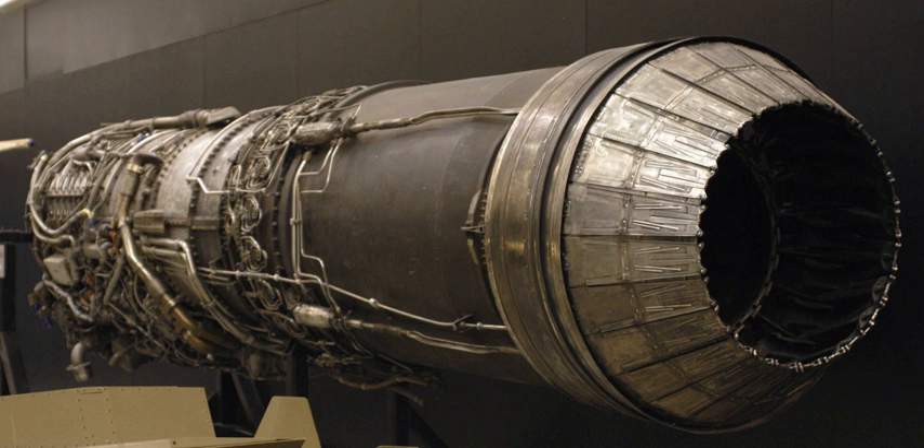For their part in designing the J79, Gerhard Neumann and Neil Burgess of General Electric Aircraft Engines were jointly awarded the Collier Trophy in 1958, also sharing the honor with Clarence Johnson for the Lockheed F-104 and the U.S. Air Force flight records.